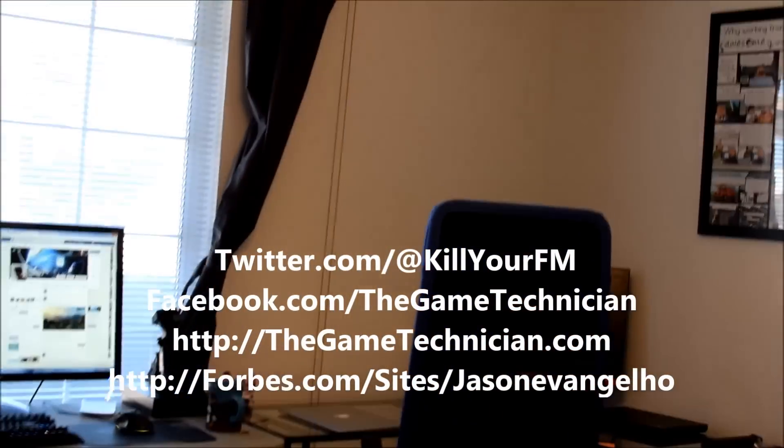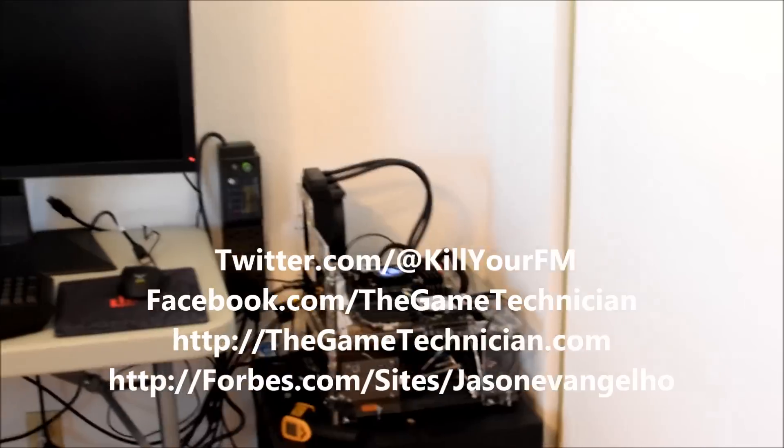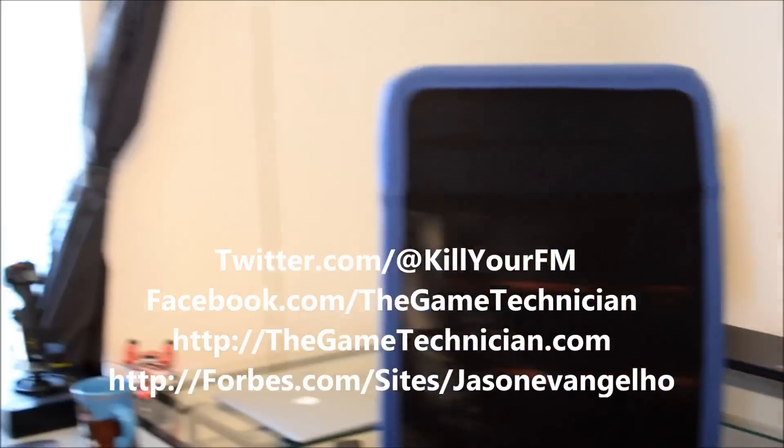Hey guys, Jason Evangelo aka the Game Technician here. You guys requested a little video tour of my office, and so that's exactly what I'm going to give you. This is where the shenanigans, the giveaways, the work, and the play happens.